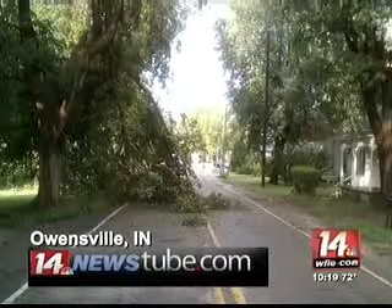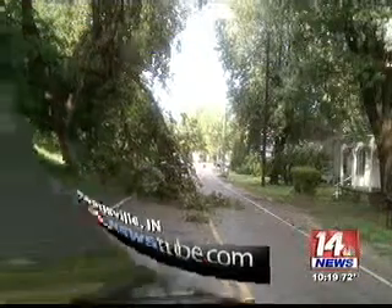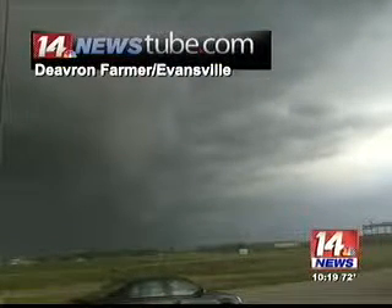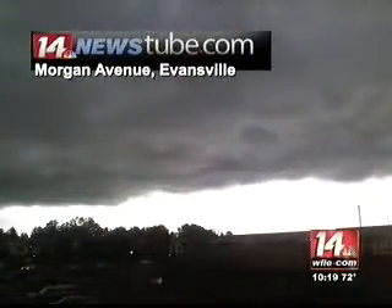That wind downed many trees, as you saw with Nathan Ryder's report in Owensville this afternoon — 60 to 65-mile-an-hour winds there. Devrin Farmer said when he was out snapping pictures of the storm just north of Evansville near the PPG plant, it was rolling by so fast he could barely get enough pictures snapped to catch it.